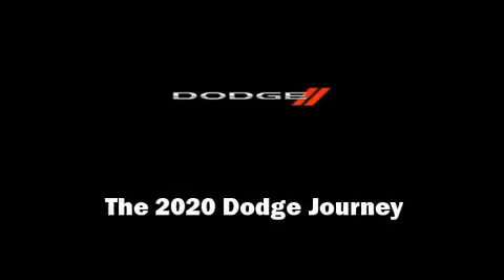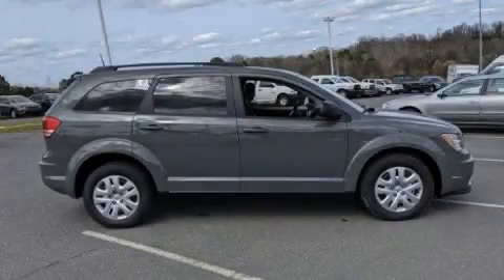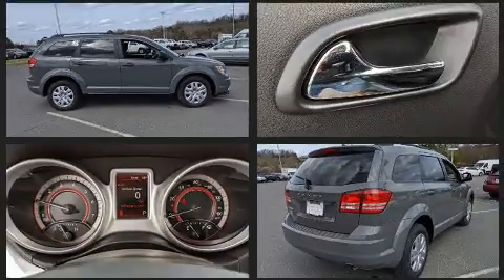Sensibility and practicality define the 2020 Dodge Journey. It features a front-wheel drive platform, an automatic transmission, and a 2.4-liter four-cylinder engine.